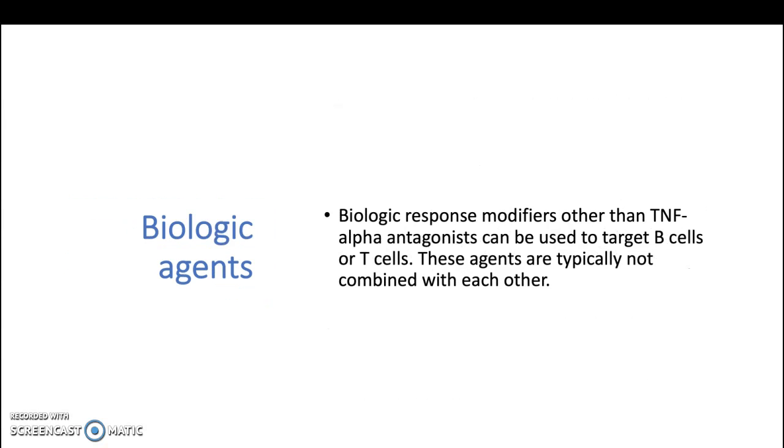Biologic agents: biologic response modifiers other than tumor necrosis factor alpha inhibitors can be used to target B cells or T cells. These agents are typically not combined with each other.